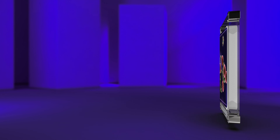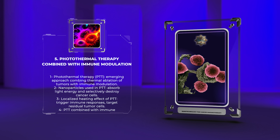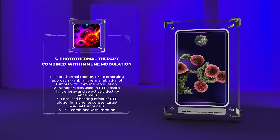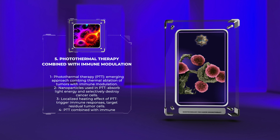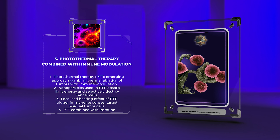Photothermal therapy (PTT) is an emerging approach that combines light-induced thermal ablation of tumors with immune modulation. This modality utilizes nanoparticles that absorb light energy and convert it into heat, selectively destroying cancer cells. Additionally, the localized heating effect can trigger immune responses, activating the immune system to target residual tumor cells. PTT combined with immune modulation represents a promising therapeutic strategy that harnesses the potential of nanoparticles and the immune system for enhanced cancer treatment.